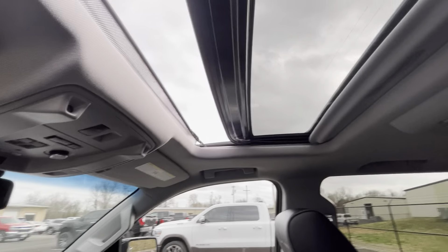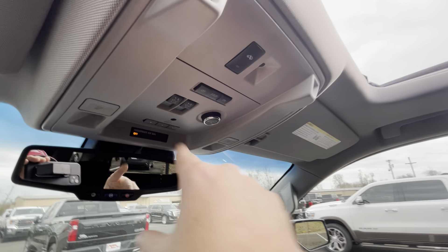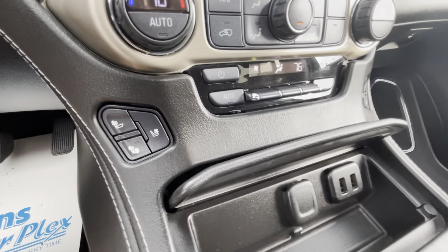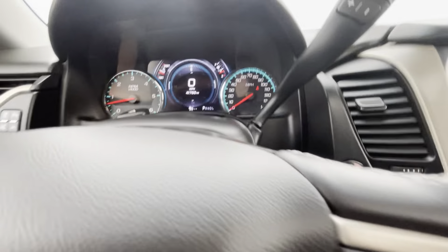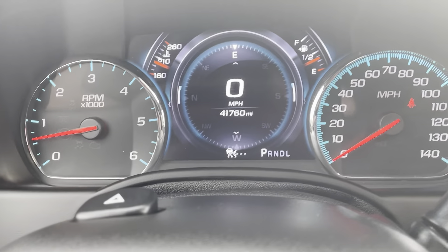The sunroof works properly — looks good. Heated and cooled seats are available as well. This vehicle has 41,760 miles, so it would be outside of the basic manufacturer warranty.